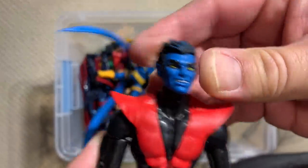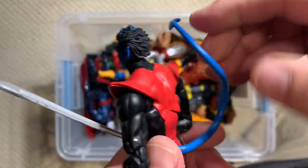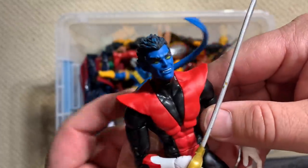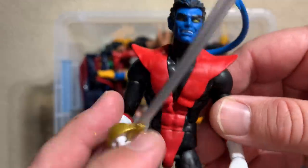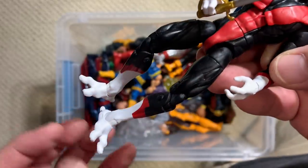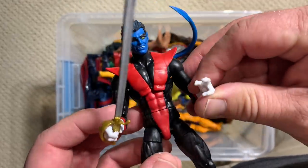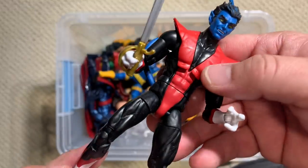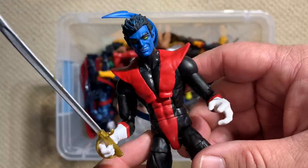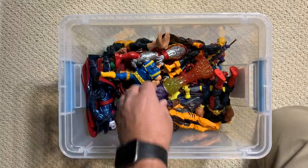Here is the newest release from Hasbro of Nightcrawler. Love this figure. I wish his tail were a little bit more bendy the way the original Toy Biz one was — I actually still very much love that original Toy Biz Nightcrawler, and it still has the place of honor in my X-Men display. But this one's really great, and with the upcoming Excalibur box set with an Excalibur Shadowcat, Captain Britain, and Megan, we're going to be able to use this guy with that. Looking forward to him being part of the Excalibur display.